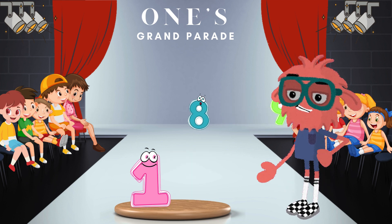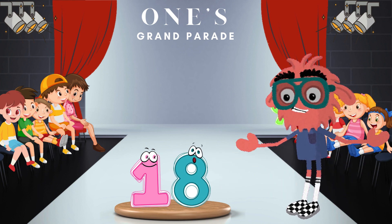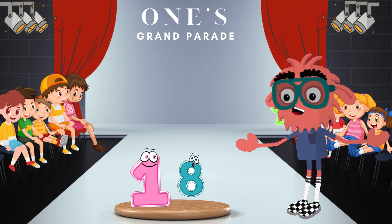Now let's welcome the brave number 8 who joins 1 on stage. When 1 and 8 combine, can you guess what number they will form together? Yes, 18! Wow — did you realize that the number 18 is bigger than all the numbers we have known so far? Well done, 18!